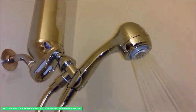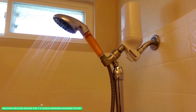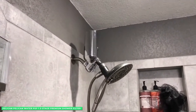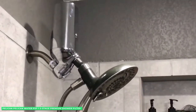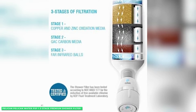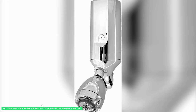Say goodbye to showering in chlorinated water! Purchase a Pelican Premium PSF1 3-Stage Shower Filter for Hard Water and your hair and skin will thank you! Weighing a mere 2.7 pounds, measuring only 3.8 inches deep, 3.8 inches wide, and 6.25 inches high, the easy-to-install Pelican arrives with a full one-year warranty. You'll wonder why you ever allowed yourself to shower with chlorinated water in the first place.